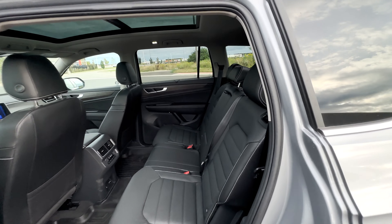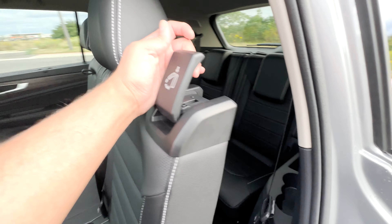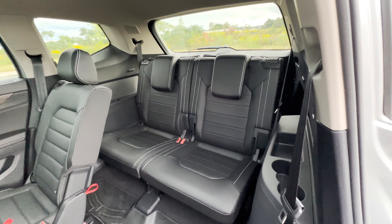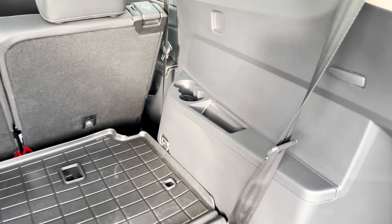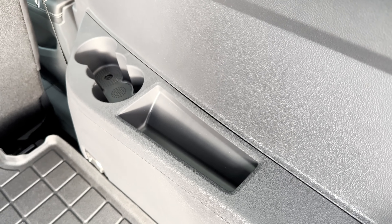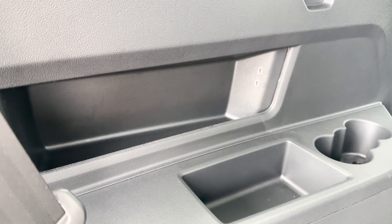Starting off in the 3rd row — to get back here it's pretty easy, you just pull on the latch and the seat comes forward. Back here you do have some good room, and even the seats are pretty big so even an adult can be comfortable. In the 3rd row you also have open storage spaces, cup holders, and USB ports on the left side.